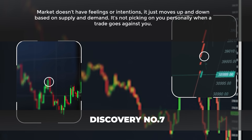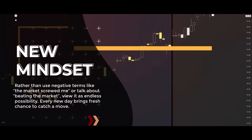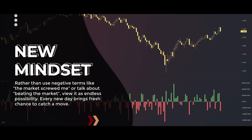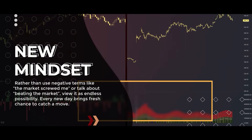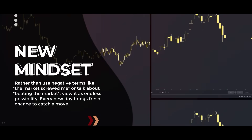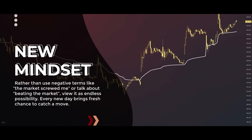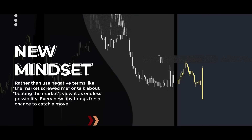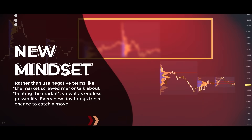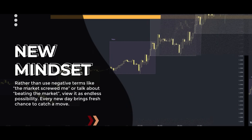It's not picking on you personally when a trade goes against you. Rather than use negative terms like 'the market screwed me' or talk about 'beating the market,' see it as an endless possibility. Every new day brings a fresh chance to catch a move. Even in ranging markets you can find ways to profit little by little. The more you view it as a learning process rather than war, the more opportunities you'll see develop over time. Next time you feel frustrated, think about what you can learn from the experience — that's the mindset that will take your trading to the next level.